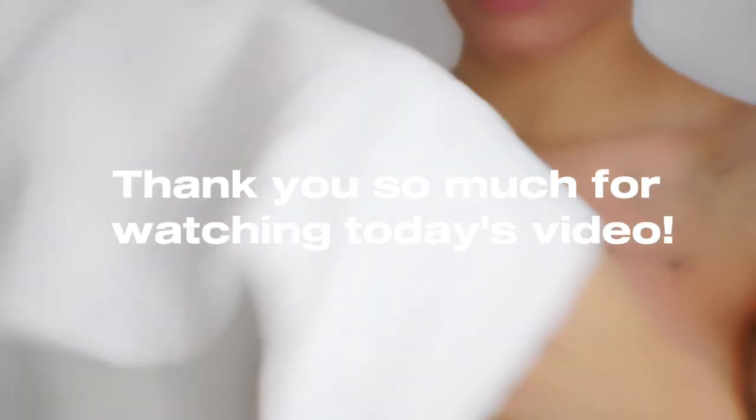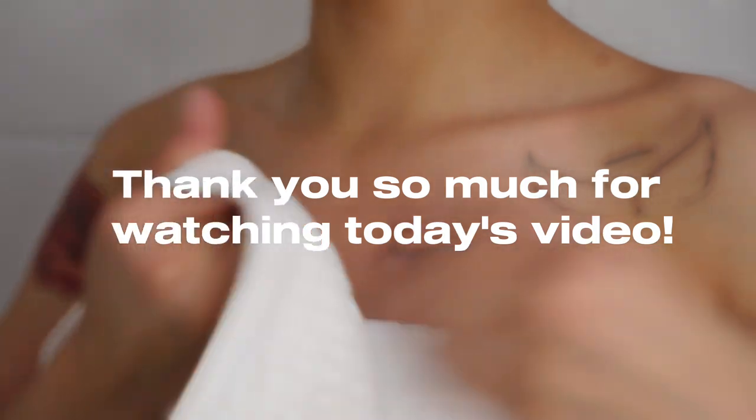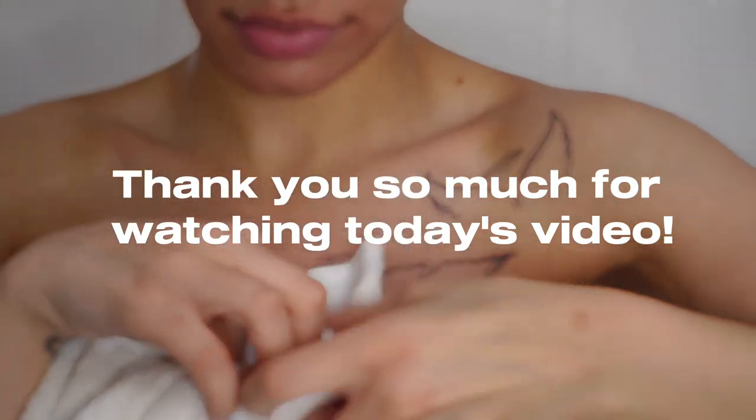When I tell you guys, I felt so fresh and so clean after this shower. Thank you guys so much for watching today's video. If you clicked, thank you so much. If you made it to the end, thank you so much. I will see you guys in the next video. Bye.